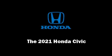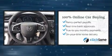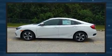Sensibility and practicality define the 2021 Honda Civic. Under the hood, you'll find a four-cylinder engine with more than 150 horsepower. And for added security, Dynamic Stability Control supplements the drivetrain.